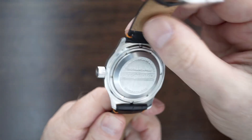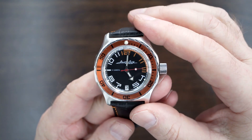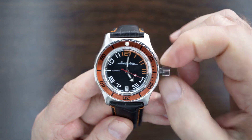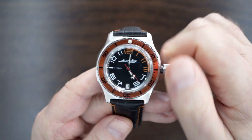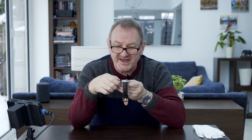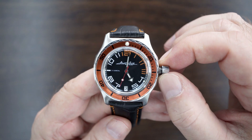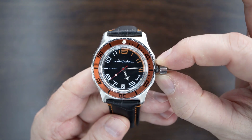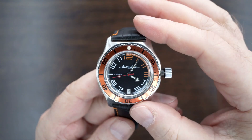On to the movement. This uses Vostok's in-house calibre 2416B, which is hand-winding. Screw the crown out and you can immediately feel that engagement when you start to wind. It's an automatic as well with a quoted 40-hour power reserve. It's non-hacking — that's the other thing. You pull the crown all the way out and have to keep it pulled out to engage that clutch, but there's no hacking at all.